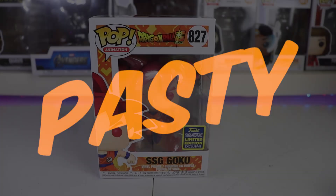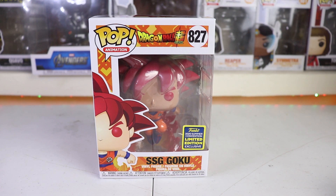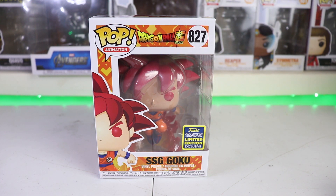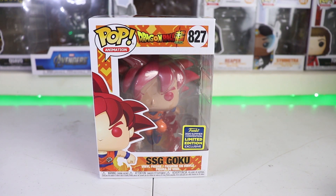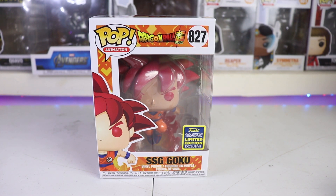Welcome back to the Funko Pop review! We're back with another Funko Pop review! We're at number 827 from the Pop Animation line of Dragon Ball Super, and it has the SDCC sticker.